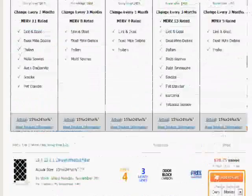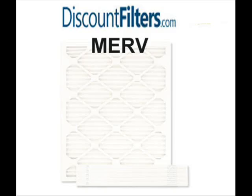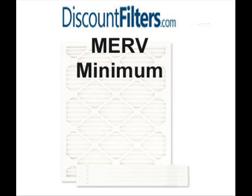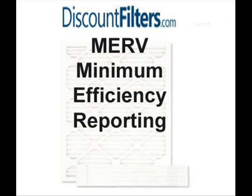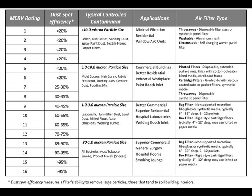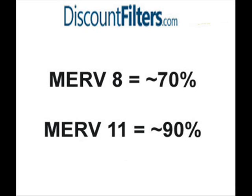Speaking of comparison, let's talk about MERV ratings. The heating and air conditioning industry defines MERV as minimum efficiency reporting value. The MERV rating system allows us to compare the efficiencies and performance of different filters at removing small particles from the air. A higher MERV rating means a filter is removing more small particles and promoting better indoor air quality. As an example, a MERV 8 filter will trap about 70% of all particles, where a MERV 11 filter will trap about 90%.